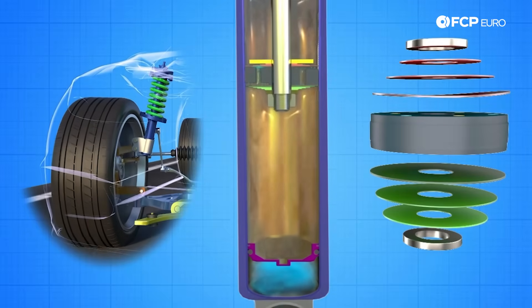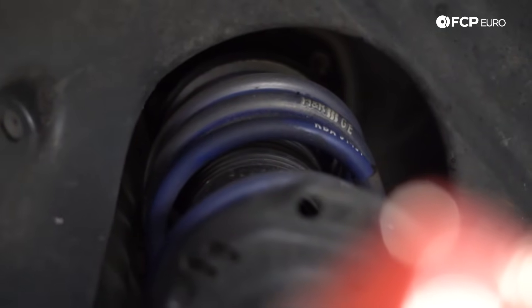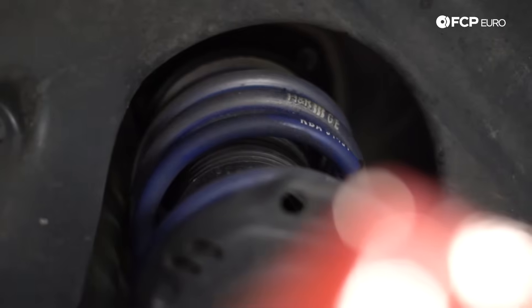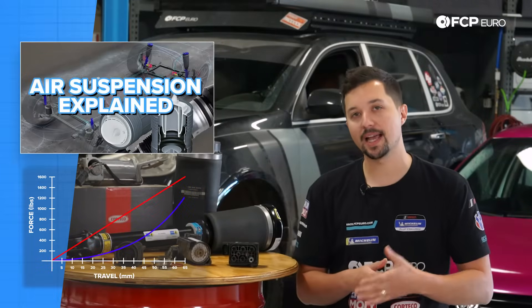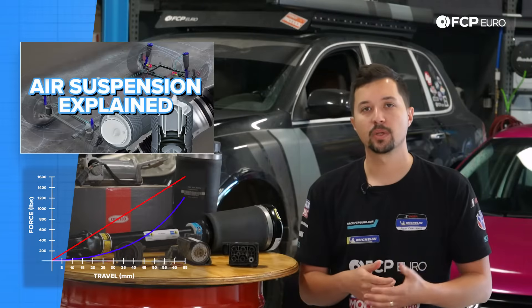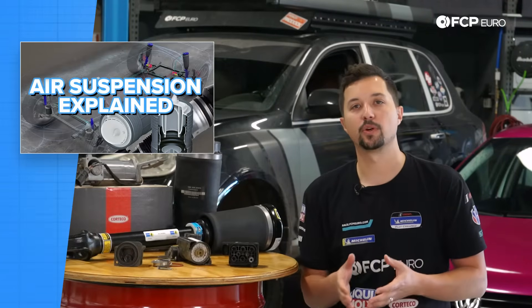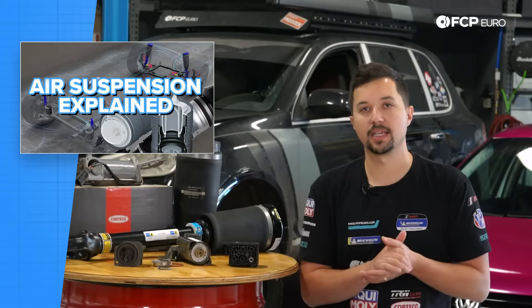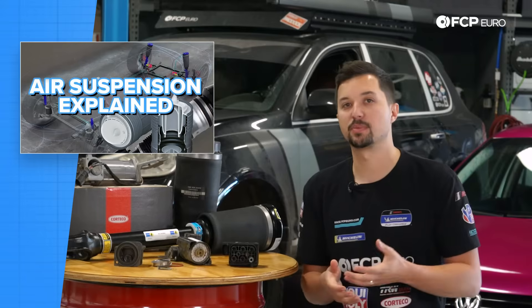Like you'll find in BMW sedans, traditional coil springs come in two varieties: linear and progressive. Linear springs have a single compression rate no matter how much they're compressed. Progressive springs, on the other hand, get stiffer as they're compressed. Where linear springs work best in a single application — sacrificing comfort for performance or vice versa — progressives aren't best at any one thing, rather mediocre at everything. They're basically the all-season of springs.